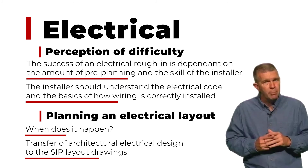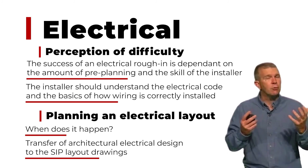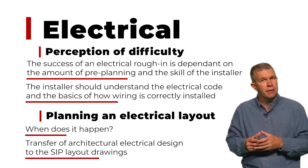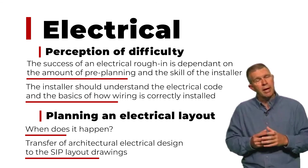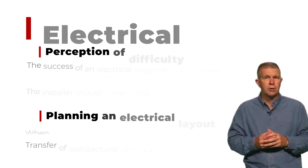Think about pre-planning. Think about working on those panel layout drawings. Think about your electrical layout and how it incorporates into your panel layout drawing and ultimately into your finished SIP envelope, so that you don't have issues with the electrician when he shows up to work with those projects.